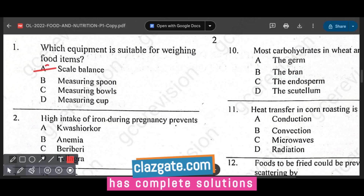The scale balance is suitable for weighing food items because balance scales are designed to measure and weigh accurately. They are commonly used in kitchens, labs, and other places where precise measurements are required.